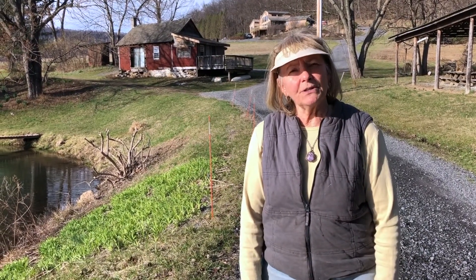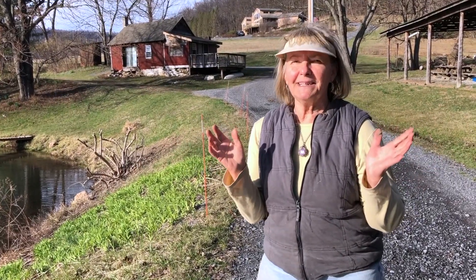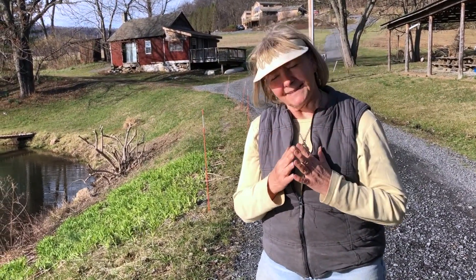Hi, it's Brenda from Burns Valley Herbals and Retreat. Welcome to the perfect place for your mind, body, and soul.